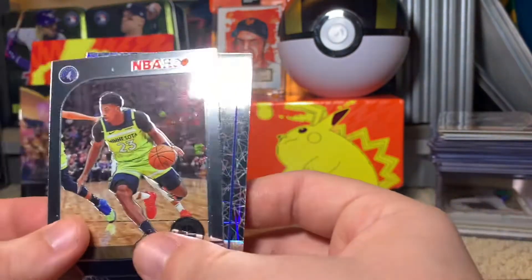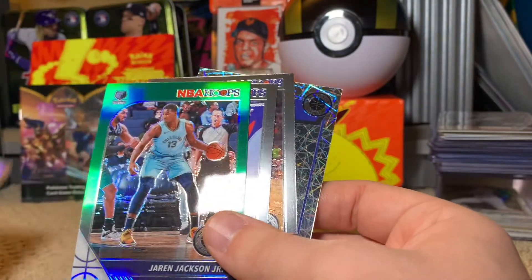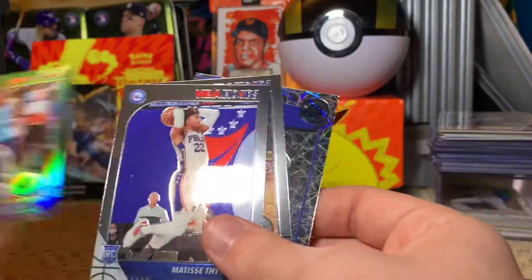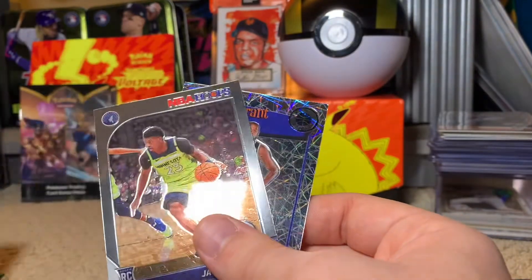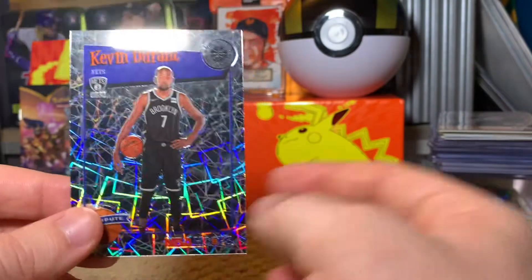We've got a Jarrett Culver rookie, Matisse Thybulle rookie, this nice green Jaren Jackson Jr., Julius Randle Silver — hollow, whatever you want to call it. So that is a win in my book. I'm just thankful to have found some basketball cards — this was awesome.